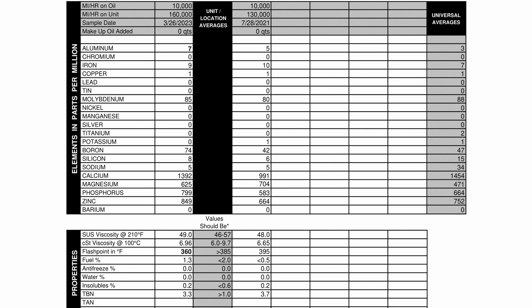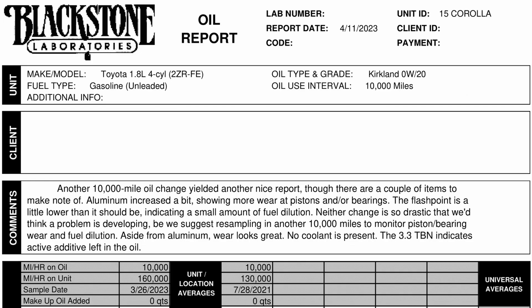Because of that, the aluminum jumped up just a hair — from five parts per million to seven parts per million. Nothing crazy alarming, but it went up a tiny bit. The lab noted that the oil change showed a good report overall, but items of concern included the aluminum increase, possibly from pistons and bearings, and the lower flashpoint indicating a small amount of fuel dilution. They said it's not super concerning, but something to keep an eye on, and recommended a retest at another 10,000 miles. The TBN showed plenty of active additives still in the oil.